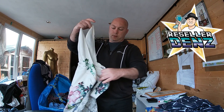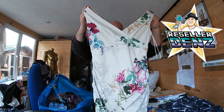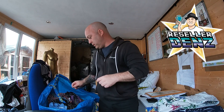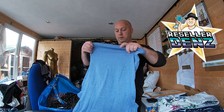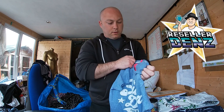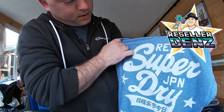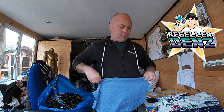This nice dress is by Phase Eight, size 10 — that's quite pretty. All of this stuff is in really good nick as well. Next is a Superdry t-shirt, size small. The cracking on the lettering gives it a bit of character.